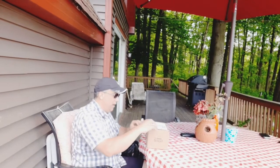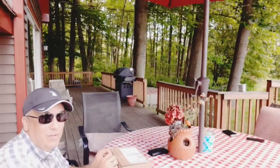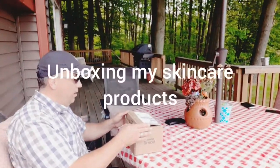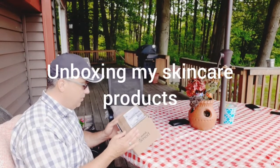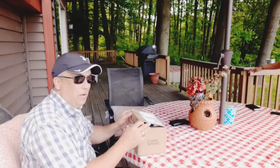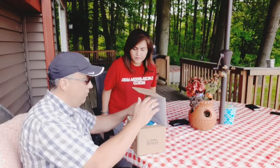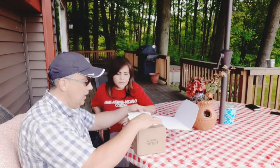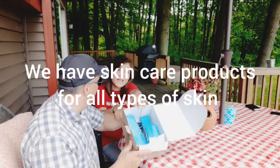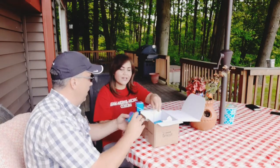Some of the best products out there today — and what do we got here? We have Artistry — it's an Artistry Nutrilite box. Artistry and Nutrilite are actually two of the oldest healthcare companies out there today. Nutrilite is more of a vitamin line, Artistry is more of a skincare and makeup line. Let's look inside — cool! These are the skincare products, guys.